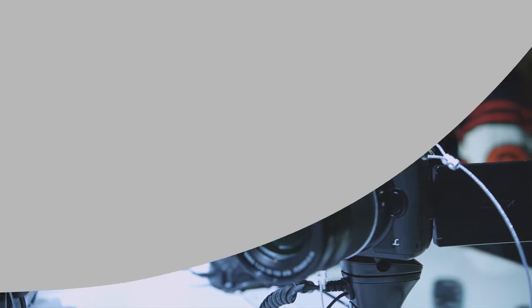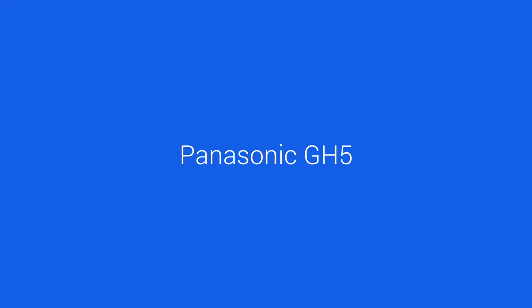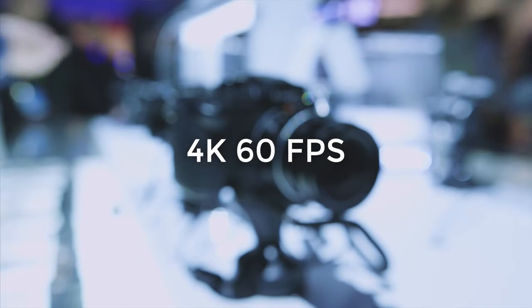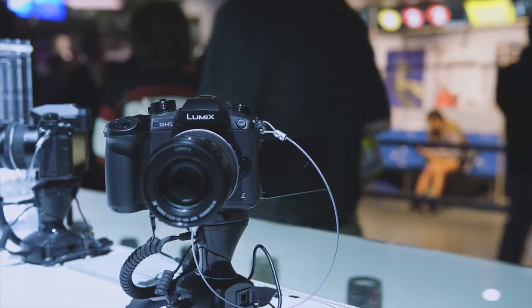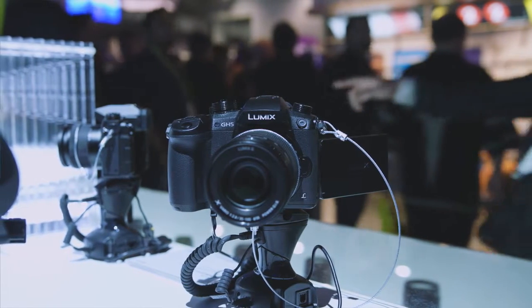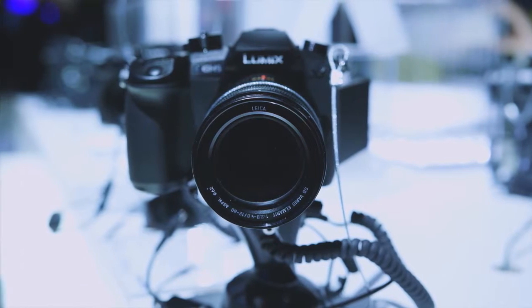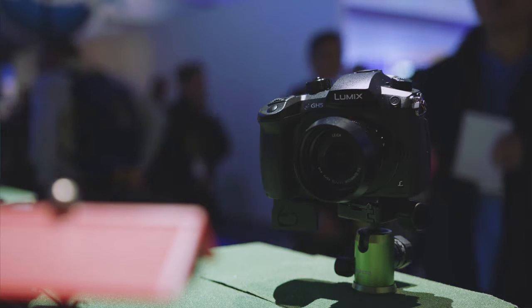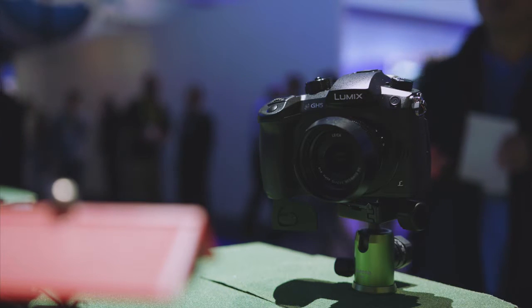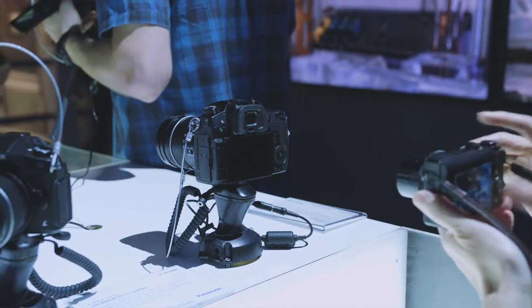Last up at number five, brand new for CES 2017, is the Panasonic GH5 — the follow-up to the highly sought-after GH4. The big improvement is that it now shoots 4K video up to 60 FPS, which is really useful for slow motion. There is now internal image stabilization, happening inside the body rather than solely on the lens, which is great for lenses without stabilization. There are dual SD card slots to record separately or use as backup. Potentially the two biggest selling points are that the crop factor is now removed and it's supposed to perform better in low light.